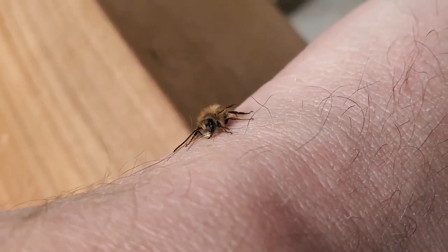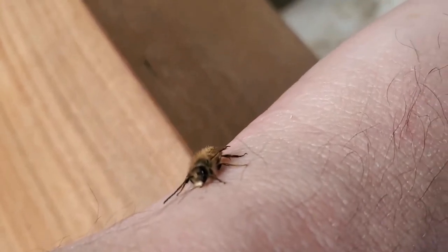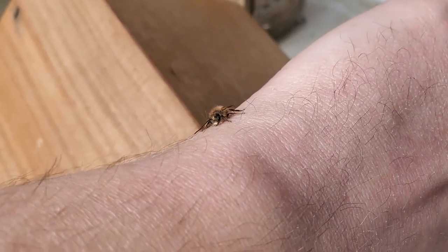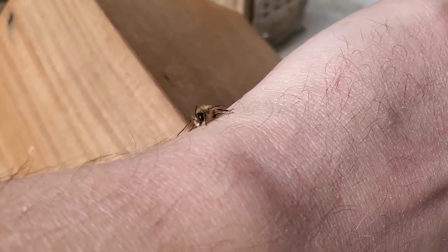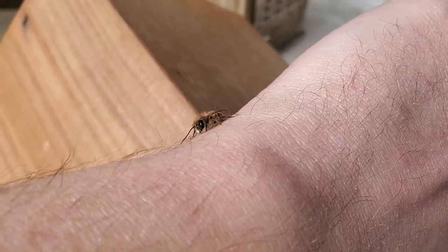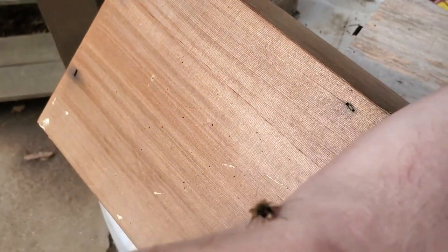You can tell he's male — first, he's the first one to hatch, but also you can see there's a little white mustache on them. The male bees do not sting. They hatch a little bit before the females, and so this guy was just hanging out on my little mason bee house.